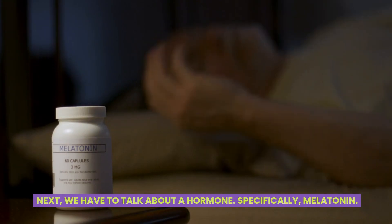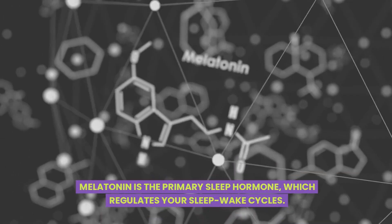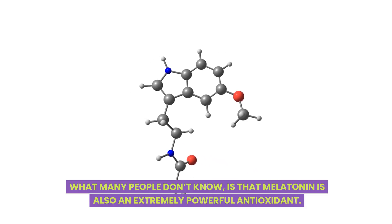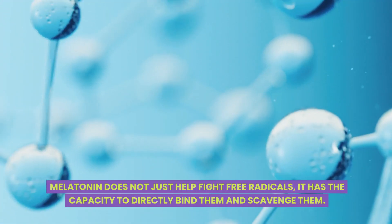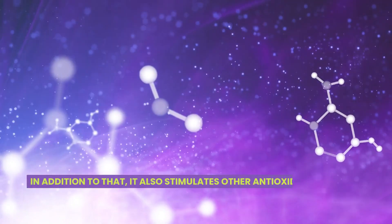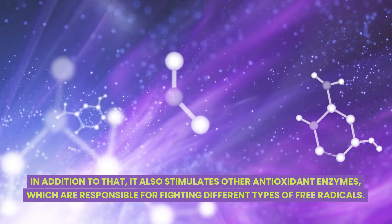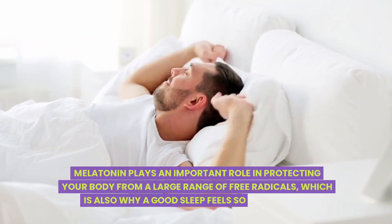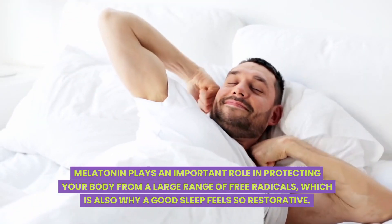Next we have to talk about a hormone — specifically melatonin. Melatonin is the primary sleep hormone which regulates your sleep-wake cycles. What many people don't know is that melatonin is also an extremely powerful antioxidant. Melatonin does not just help fight free radicals — it has the capacity to directly bind and scavenge them. In addition to that, it also stimulates other antioxidant enzymes which are responsible for fighting different types of free radicals. Melatonin plays an important role in protecting your body from a large range of free radicals, which is also why a good night's sleep feels so restorative.